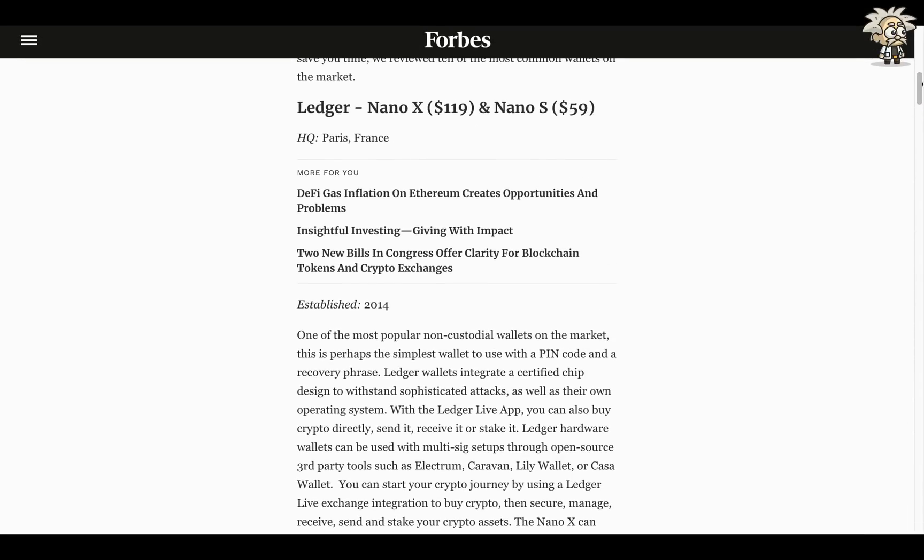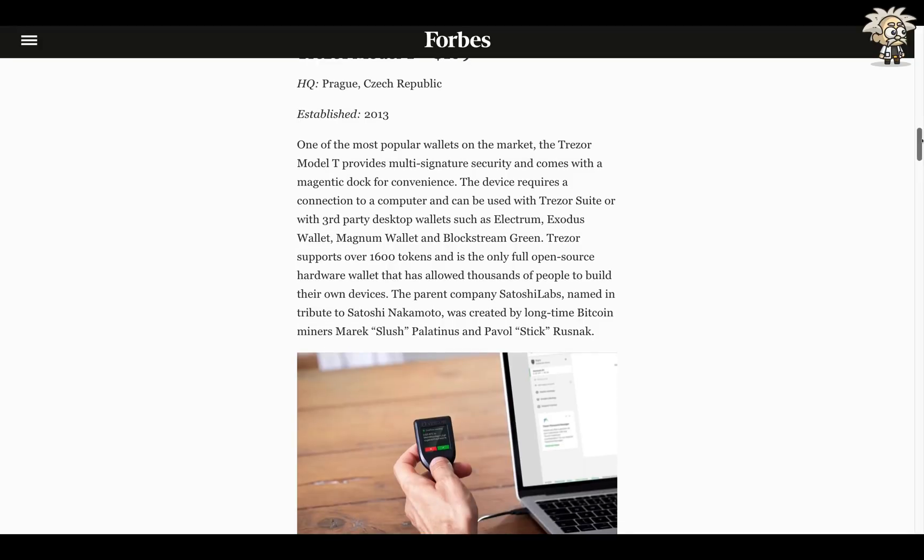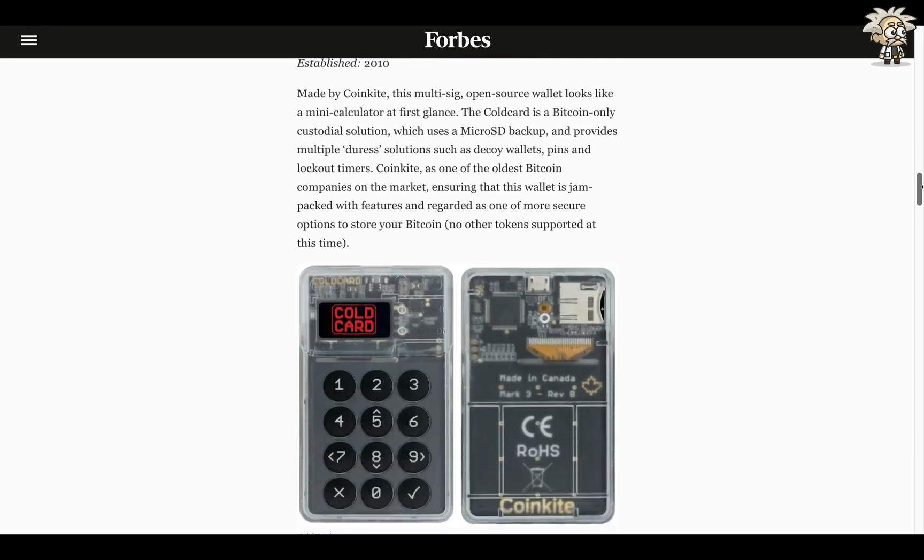They go over some wallets like the Ledger Nano X and Nano S, which are great hardware wallets. SafePal is headquartered in Hong Kong, China — as I said, Shenzhen. What they say here: 'Perfect for DeFi traders. SafePal S1 adopts an air-gap signing mechanism keeping the device 100% offline. The only way to sign an approval transaction is to scan a short-distance QR code, which can prevent any online attacks and short-distance peaking.' SafePal S1 is embedded with full security sensors — once any malicious attempt is detected, the sensor will trigger a self-destruct mechanism and erase all wallet data, leaving no trace for hackers.